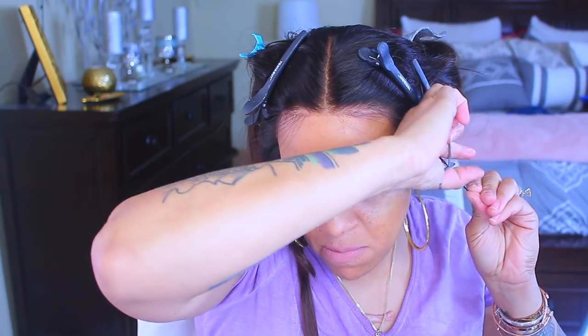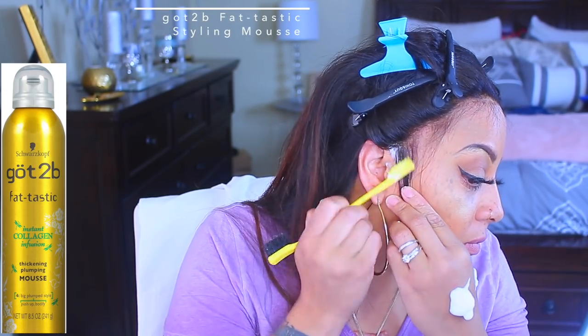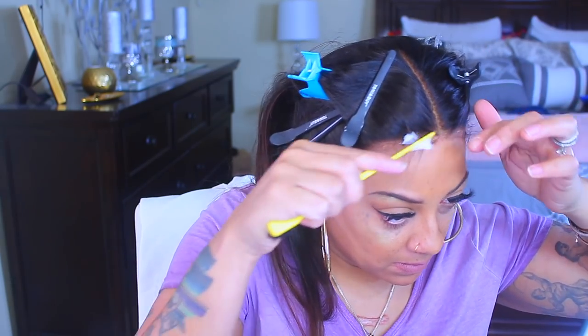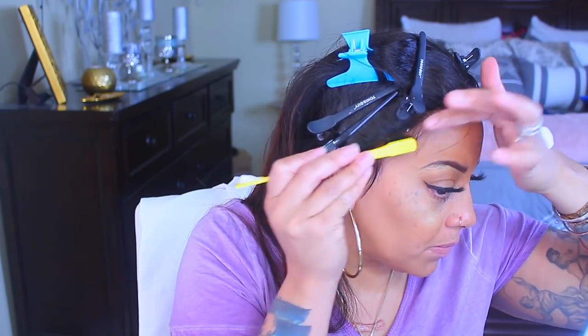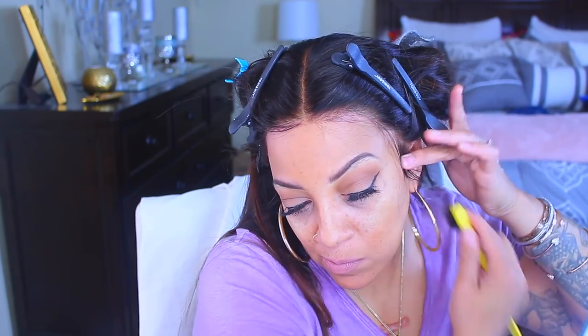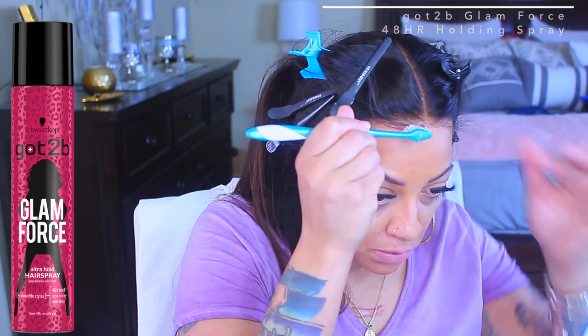Once that's established, take your styling mousse — I'm using the Got2b Fantastic but you can use any styling mousse — and sculpt your baby hairs and sideburn hairs into place using an edge brush or whatever you prefer. I prefer styling mousse, or I'll also spray a little hairspray onto my toothbrush to make my baby hairs. I don't really use gel to make wispy hairs because gel makes the hair hard and I don't want it stuck to my head.